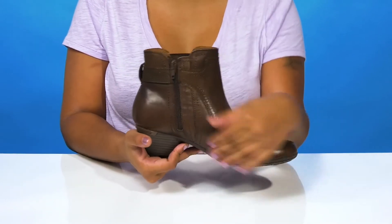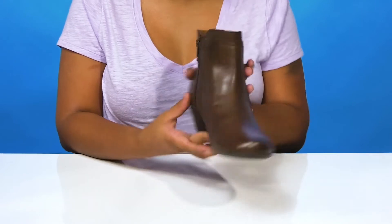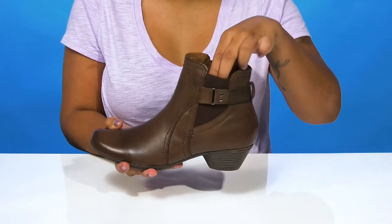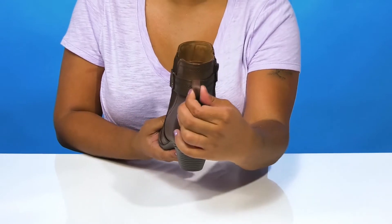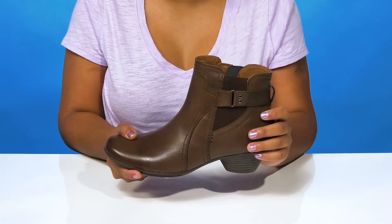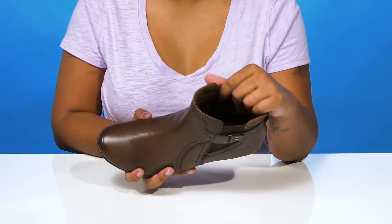There is a side zipper allowing you to easily slip into or out of this boot. You'll enjoy the elasticized panels giving you quite a bit of flex, and there is a pull tab at the back of the boot for further assistance when pulling these on.